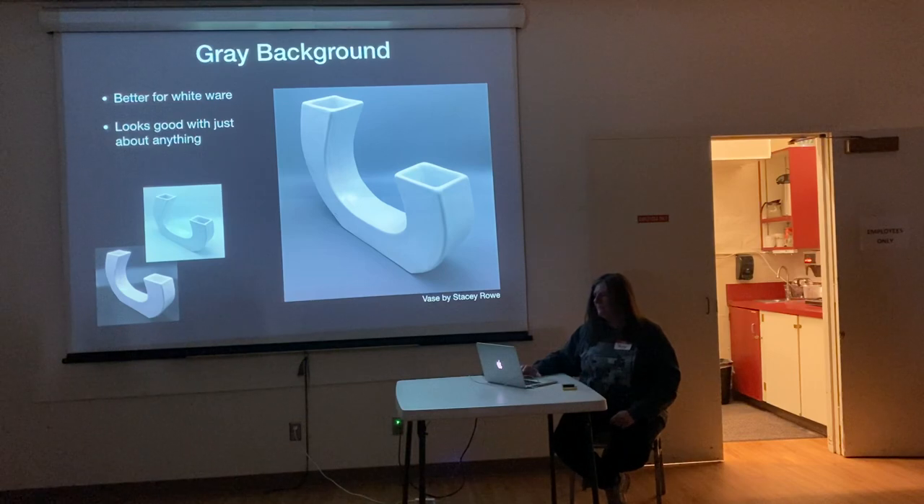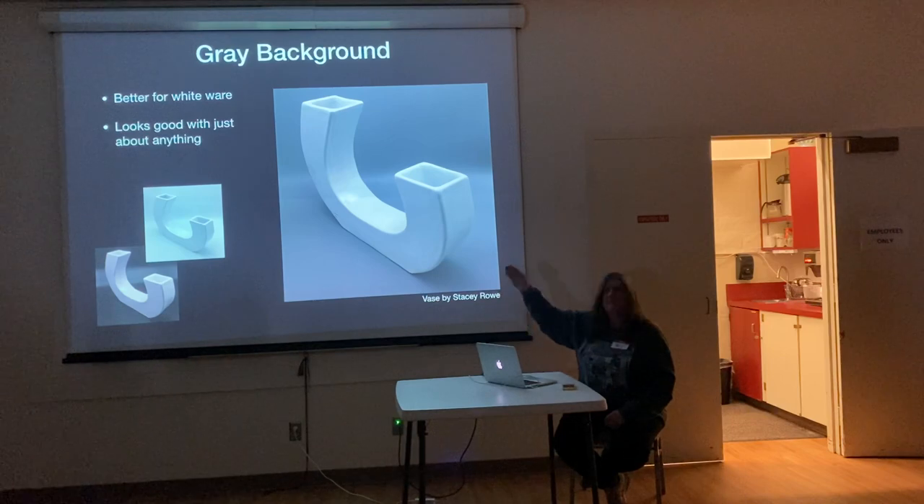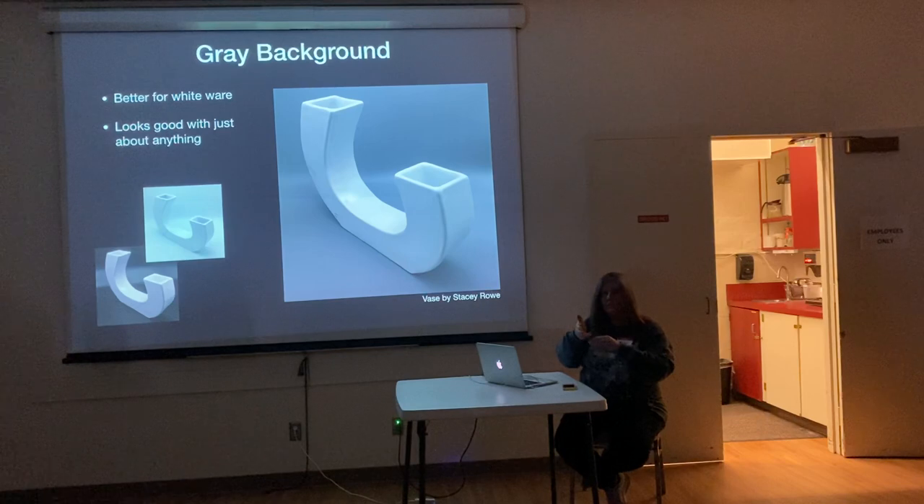The gray background works really great for white obviously, but gray is a nice color for just about anything. It's soft. It lets your piece kind of stand out. You can see the difference: on the black background, that white area is the back curve. It's still curved, but it reflects the light directly into the camera. Something to watch out for.